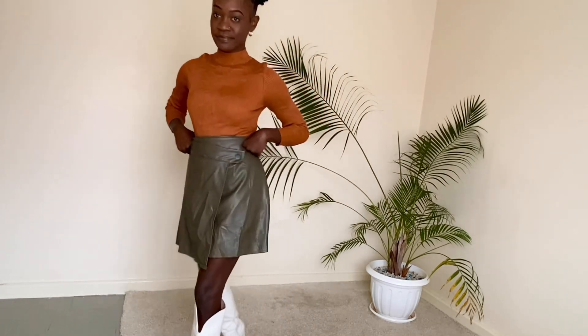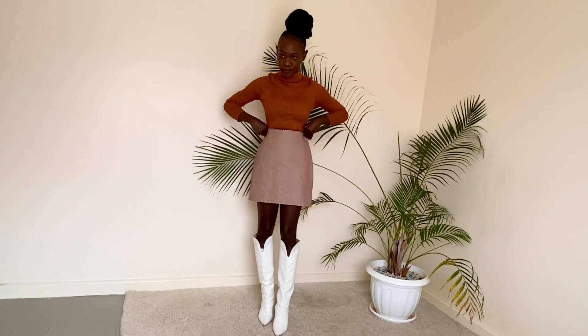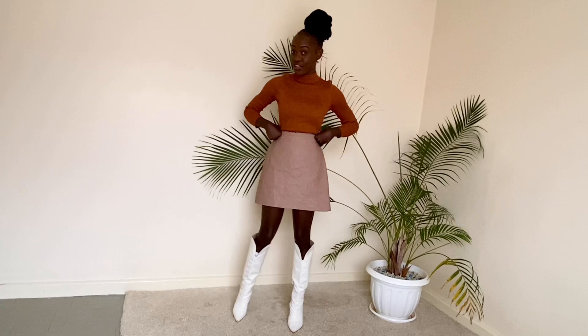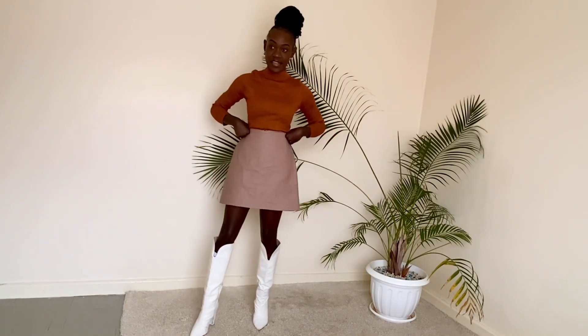It's a pink leather skirt — it's also big on me. So this is another thing that I bought. Go check out my page, Q Tribe Closet on Instagram — you will find all of this there.